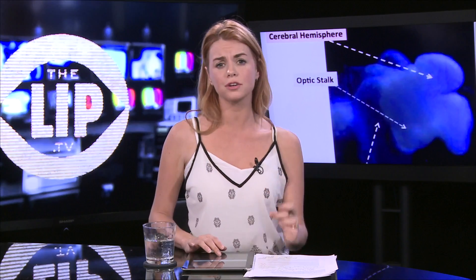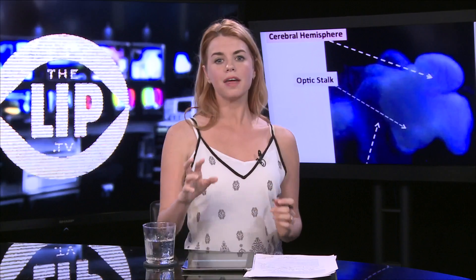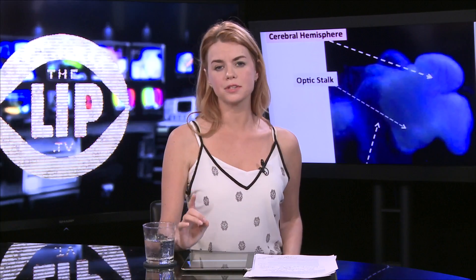Those behind the amazing development say they hope the brain can transform the way we understand neurological disease. Scientists say previous attempts were never complete — they've never grown one entirely. Now they've claimed they've reproduced 99% of the brain's cells and genes. It also contains a tiny spinal cord, signaling, circuitry, and even a retina.